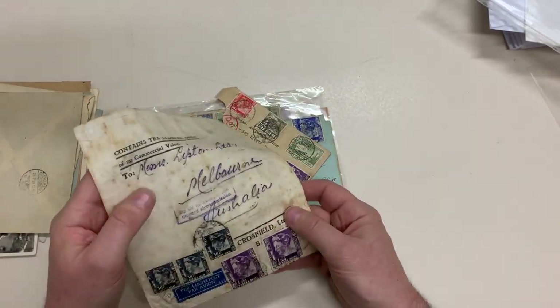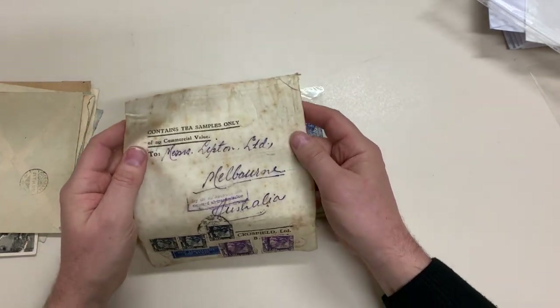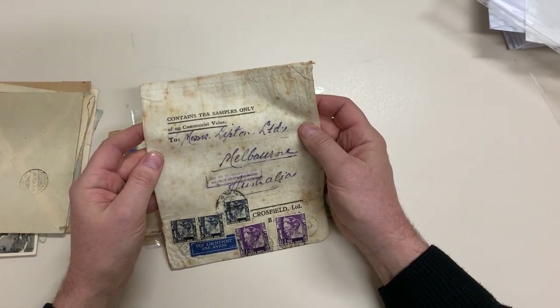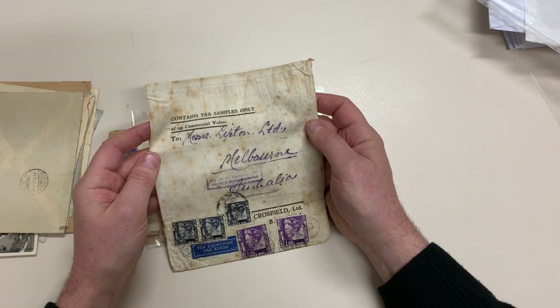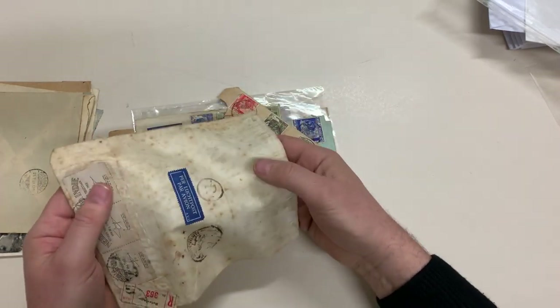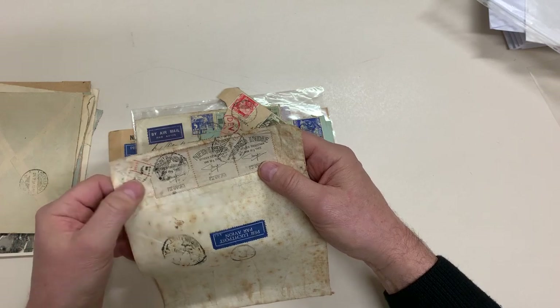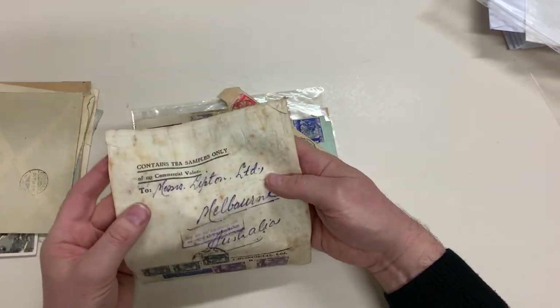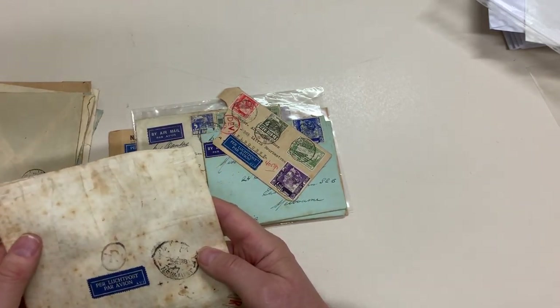This is a tea sample bag — complete bag — sent by air to Australia with onward air transmission. These are the tea revenues on the back, and the registration label. This is a pretty good item, unfortunately it's rather toned.